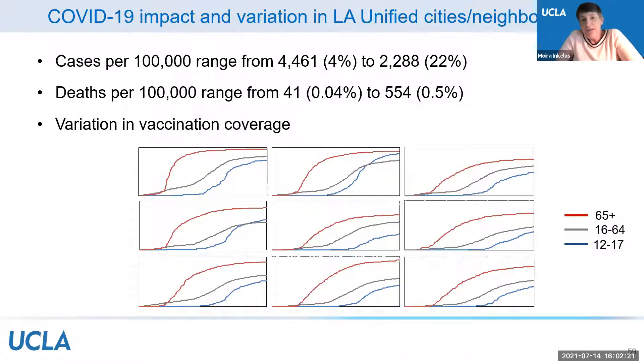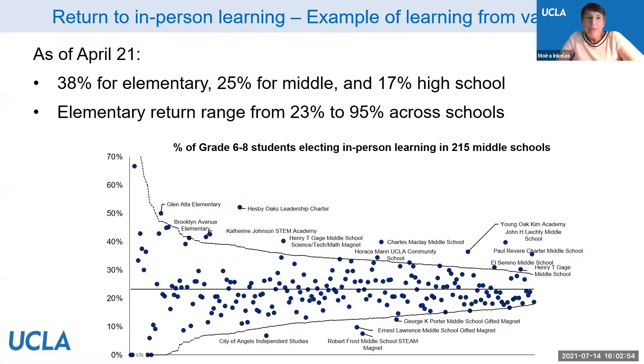Looking at elementary students who elected in-person learning based on vaccination coverage rates in their geographic area shows considerable variation in averages and dispersion — enabling questions about why that might be, encouraging further insight. For parent safety concerns, the team will add content to the annual School Experience Survey that surveys parents, staff, and students, stratified by school, grade, and subgroups including foster youth. Parent interviews will also delve deeper into ongoing specific issues parents face.